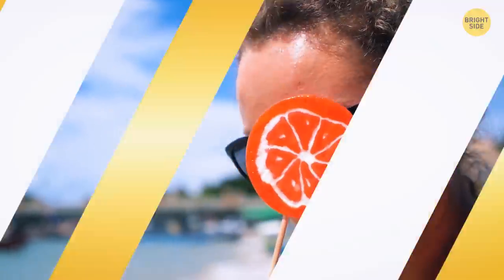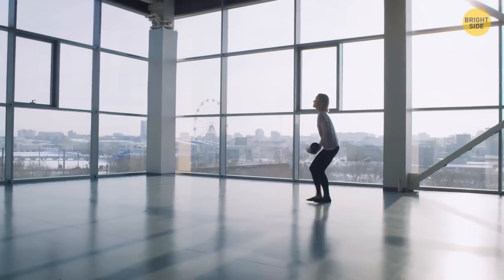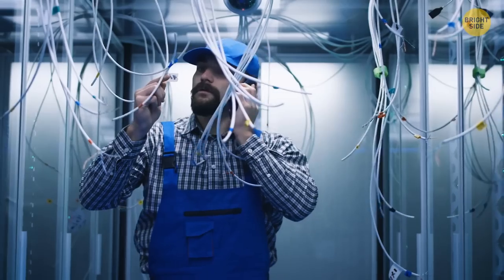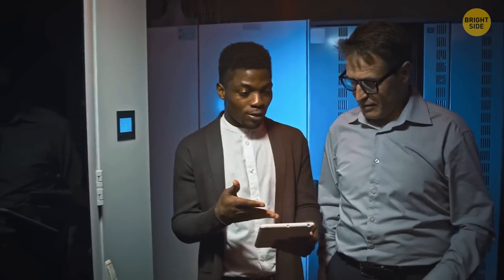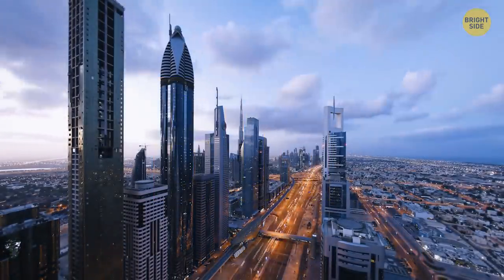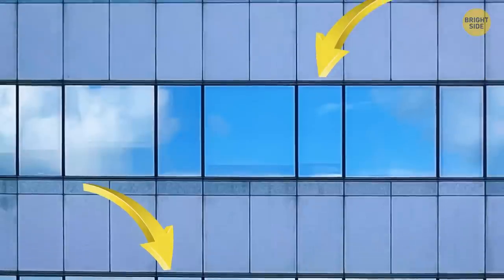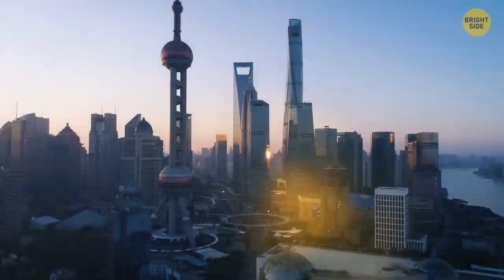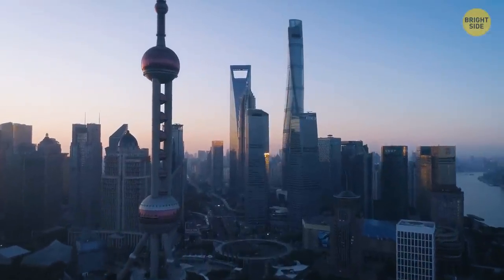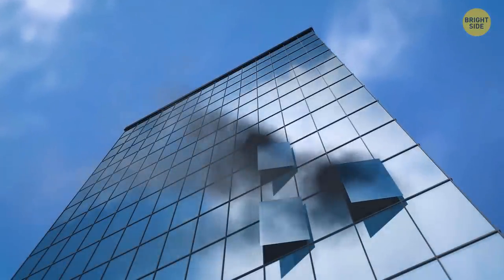Some skyscrapers have hollow floors called technical floors that contain nothing but an elevator and some complex machinery. Developers say they're there to maintain the building's proper functioning, but it's also a way to get around height limits — since technical floors are non-residential, they add to the height without increasing the floor count. These floors can also help prevent the spread of fires.